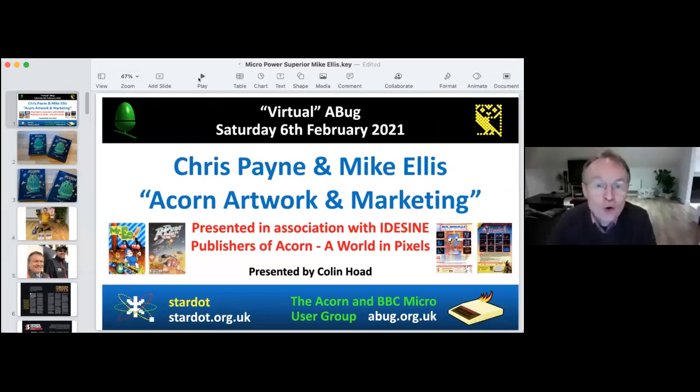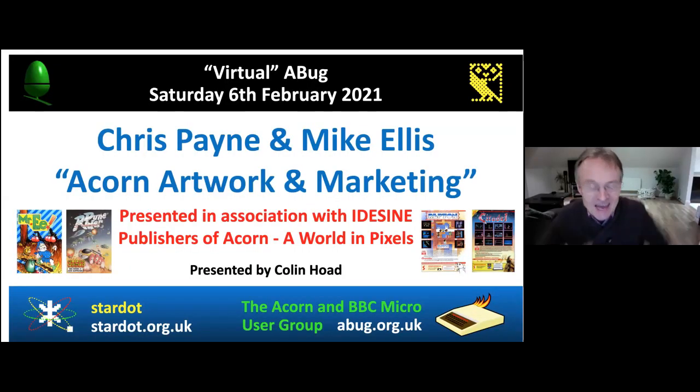Chris begins sharing his screen to start the presentation. The webinar has been put together with a lovely slide by Dave and is associated with Eidzine — the publishers of the Acorn World in Pixels book. Chris holds up the copy he received, describing it as an absolutely fabulous looking book.